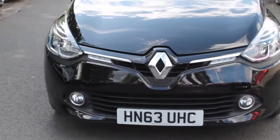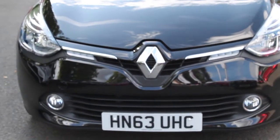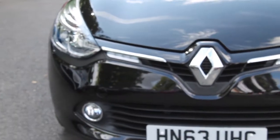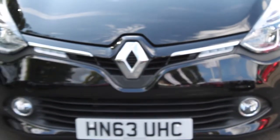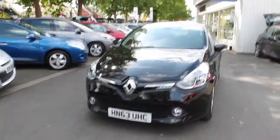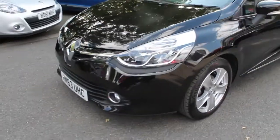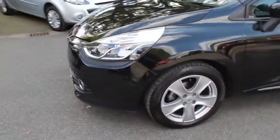As you can see, the colour is diamond black in a metallic finish. Either side of the Renault badge, there are two LED daytime running lights. As we move to the side of the vehicle, you will see it has 16-inch alloy wheels. These are five-spoke alloy wheels finished in silver.